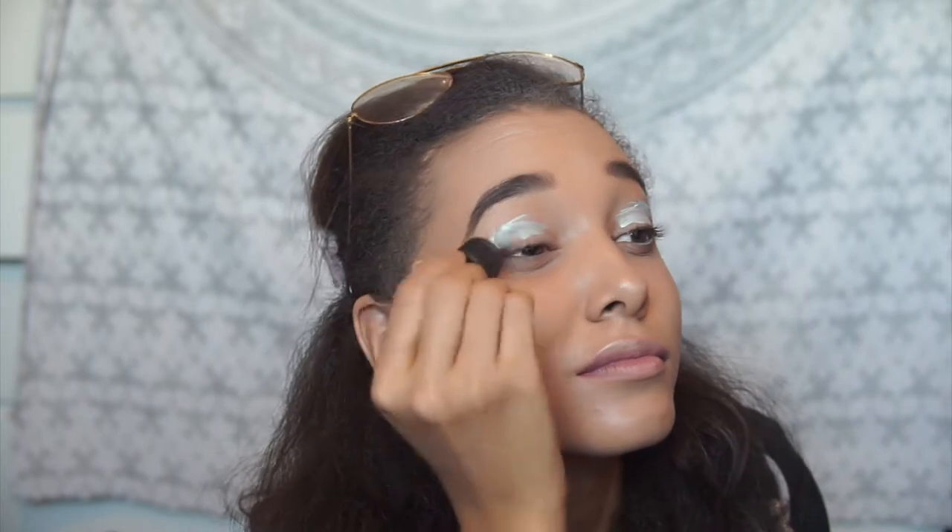Next we're moving on to the eyes. I'm going to take the only cream eyeshadow I own and it is so rubbish - don't recommend it to anyone. It's from Lush. It dries down really quickly but it's so expensive, like 10 quid. It's sheer, basically clear. Look how pigmented it looks going on, but then you blend it out and it's gone. It's basically non-existent, and by the end of the day it's gone - like you didn't put any eyeshadow on. Not a fan.